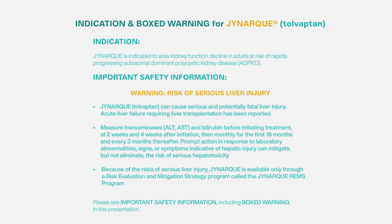JYNARQUE is indicated to slow kidney function decline in adults at risk of rapidly progressing autosomal dominant polycystic kidney disease, or ADPKD.